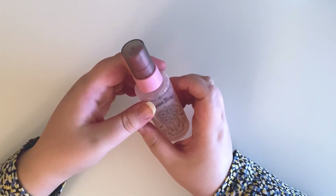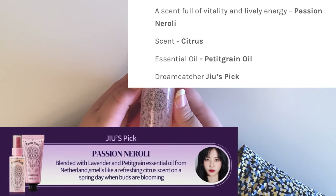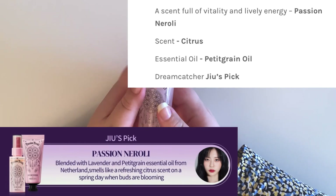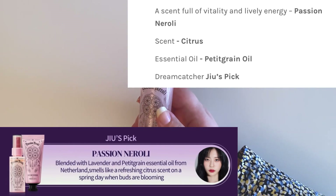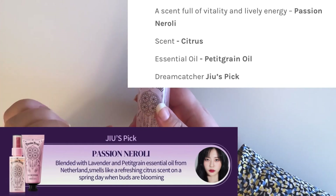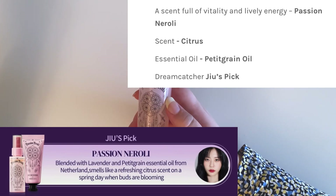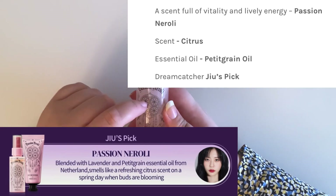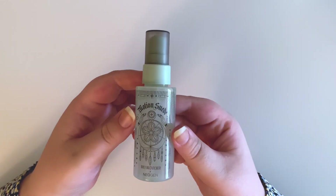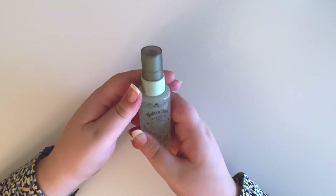I don't know how to describe this one honestly. It's kind of floral but then also there's something else — it's like an essential oil scent, like the typical one when somebody has a diffuser. That's what Jiu's one smells like.